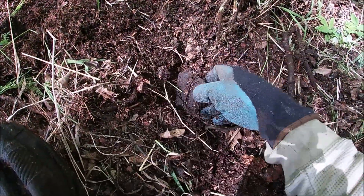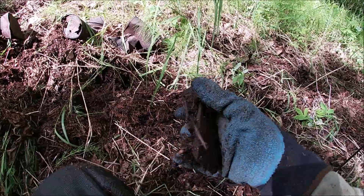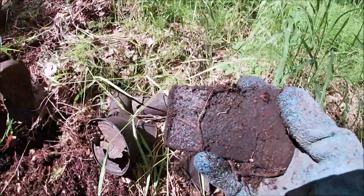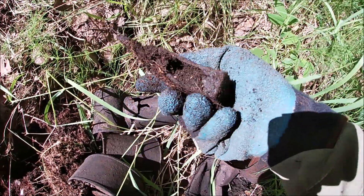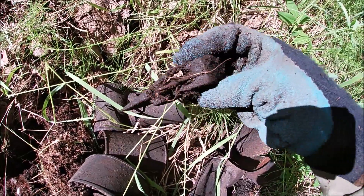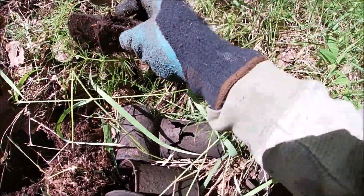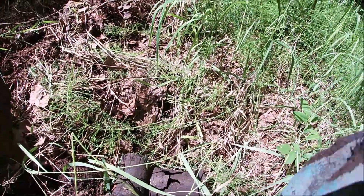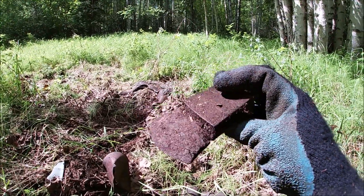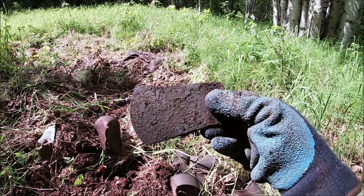Guys, check this out — I just found a little mini axe head. Is that cool or what? That is sweet. You can see where the handle went through it. Get some of that dirt out of there — now you can see through it. It's got a weird looking shape to it, that's for sure. Cool find.